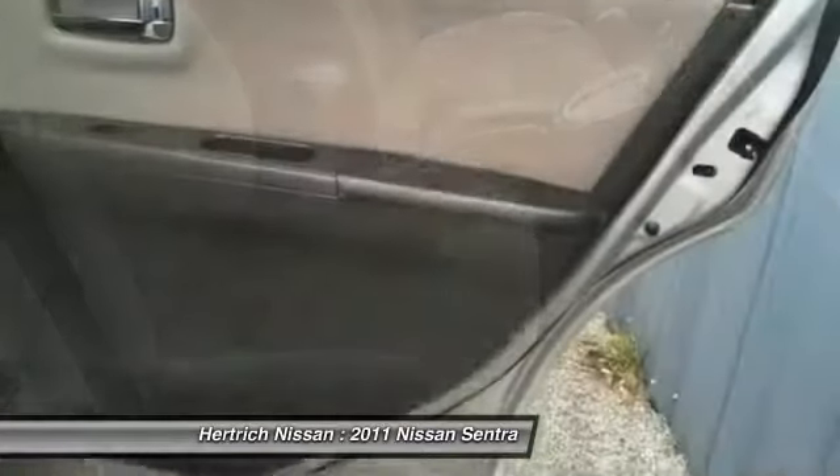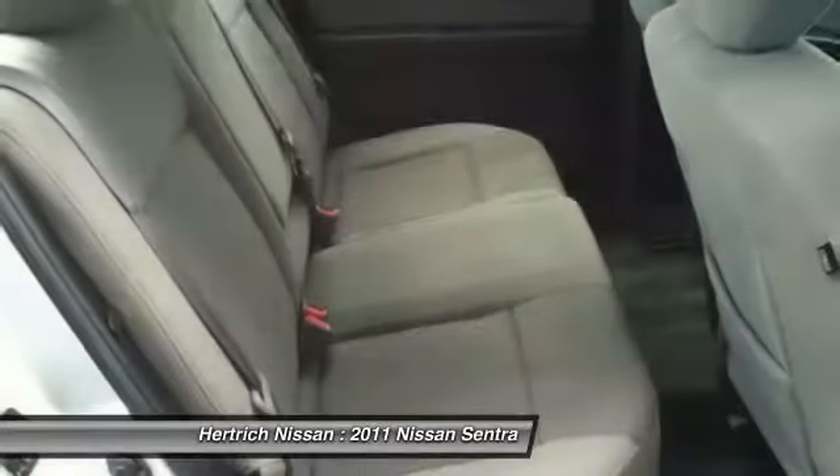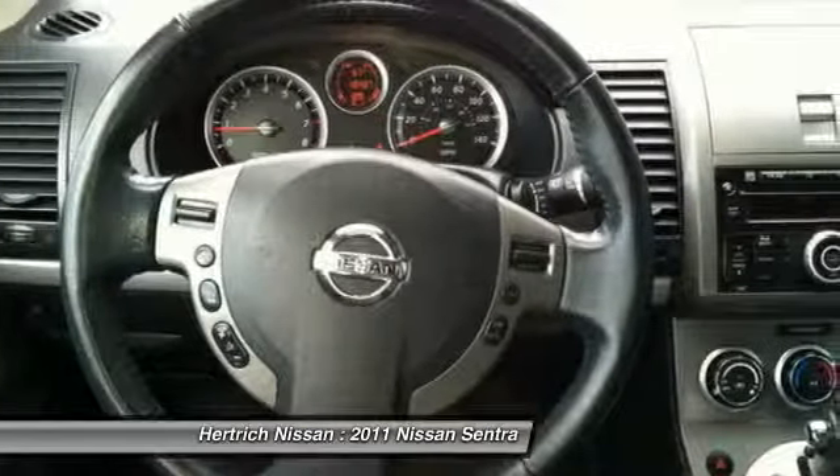The Sentra has always been a good value, and with prices relatively unchanged for the 2011 model year, Nissan has staked out its territory in the compact sedan market, facing fierce competition with the Honda Civic and Toyota Corolla.